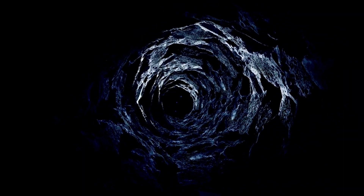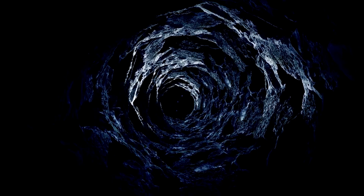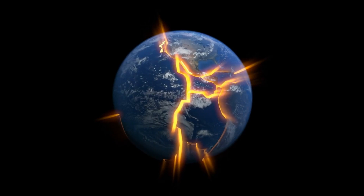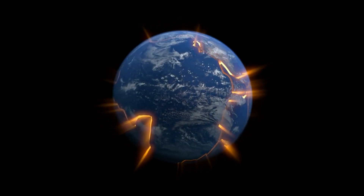As we uncover the oldest parts of our planet, we also learn about the dynamic processes that continue to shape the Earth today. Plate tectonics, volcanic activity, and erosion are all part of a continuous cycle that has been ongoing for billions of years.